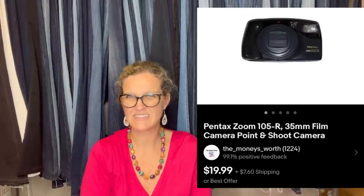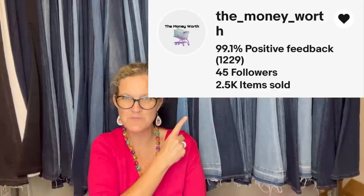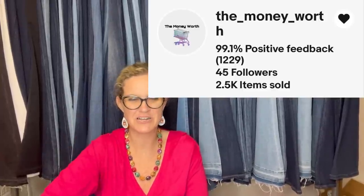Great find at the Goodwill Bins: picked up this camera for $0.50 and sold it for $19.99 plus shipping. 35mm cameras sell but take a little time. One reason I don't pick them up is because I don't want to test them — but if you know how to test them, you can flip them from bread and butter to big money. This comes from Bolo Buddies member The Money Worth on YouTube — new member, link down below.